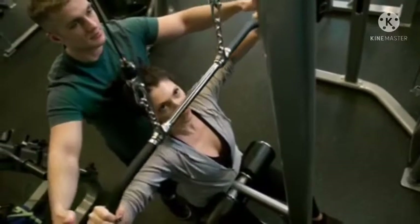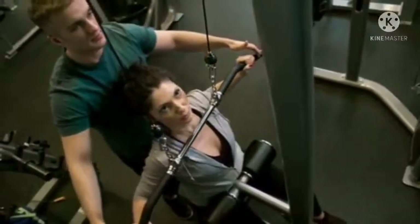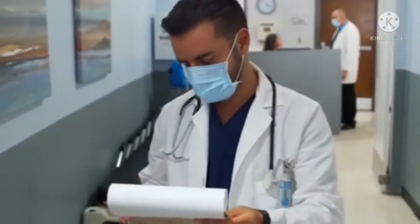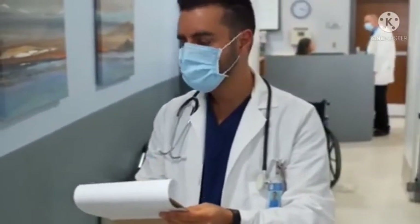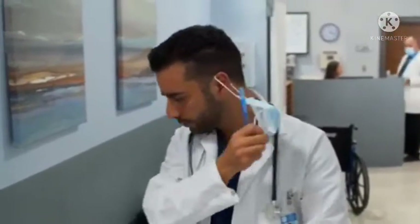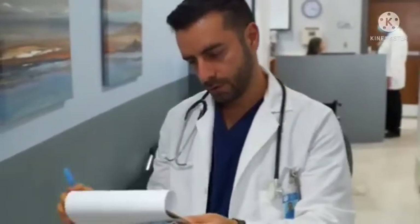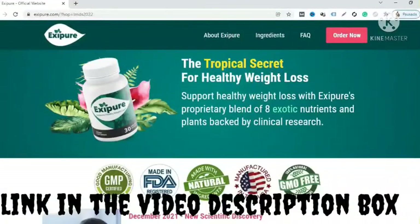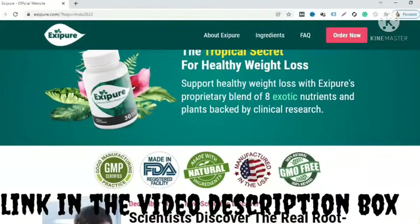The number of obese people across the world is increasing and it is because of the unhealthy lifestyle and lack of physical activities. As a result, they are struggling with different health conditions which are making them physically and mentally weak. It is extremely important to take necessary steps in addressing the chronic condition of obesity, and this is where Exifor comes to their rescue.